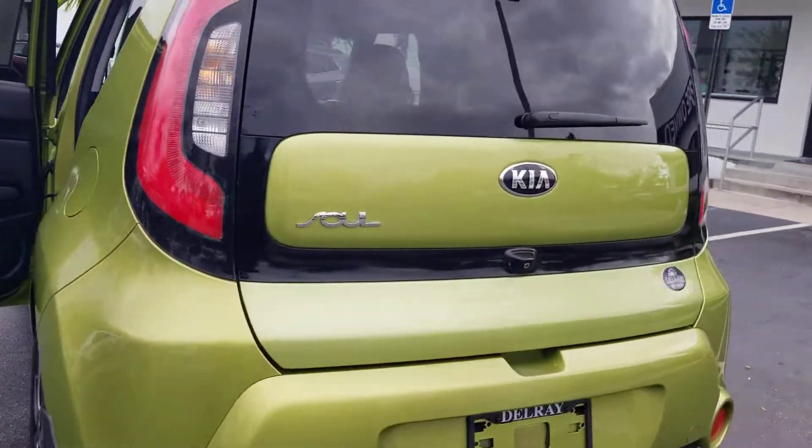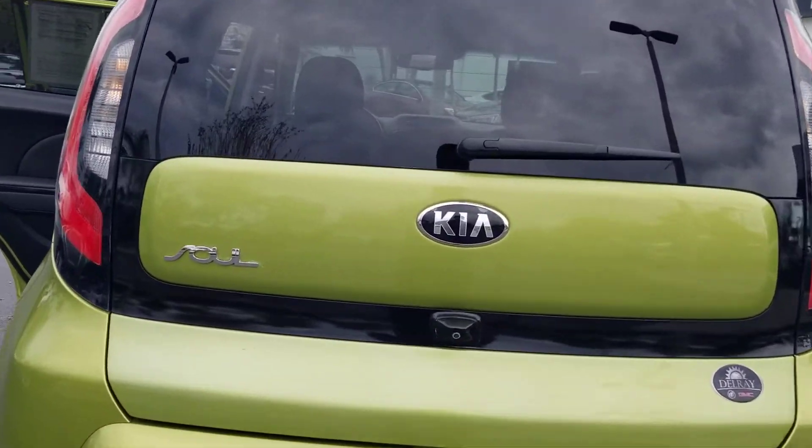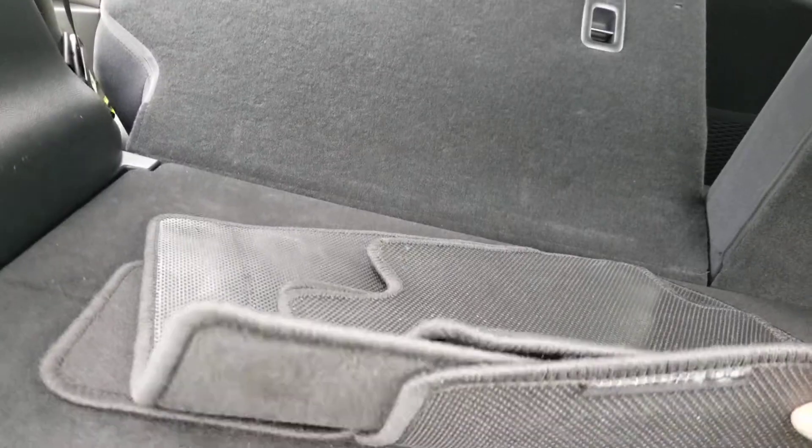This vehicle is also equipped with the backup camera. Nice reflectors in the bumper. Rear wiper. Privacy cover. Floor mats. A lot of space at the bottom there.